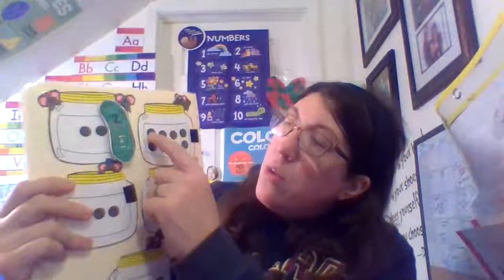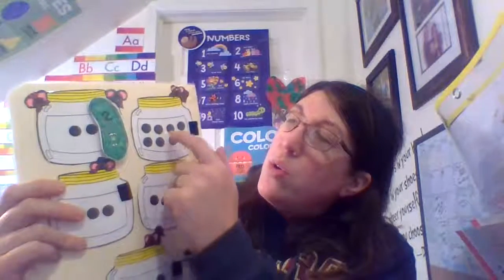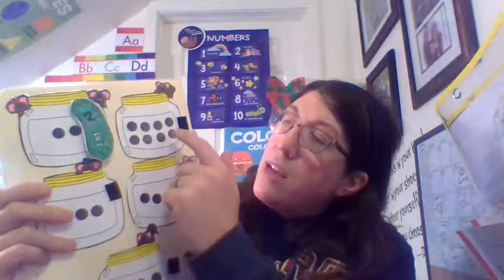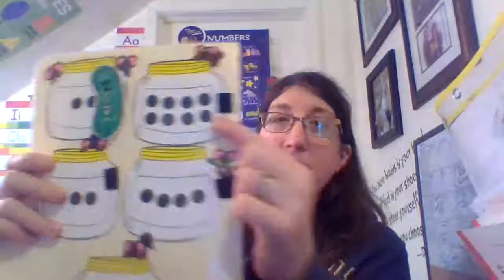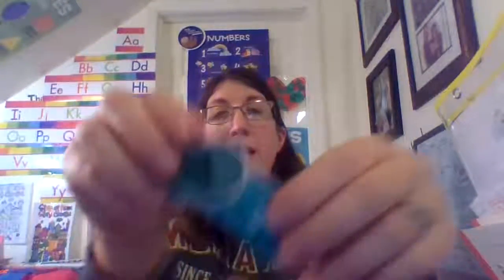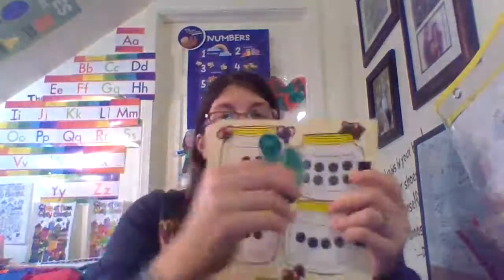Let's count these. One, two, three, four, five, six, seven, eight. There is eight. Which one is eight? Point to eight. This is eight. Great job, guys. Let's put it in the jar.